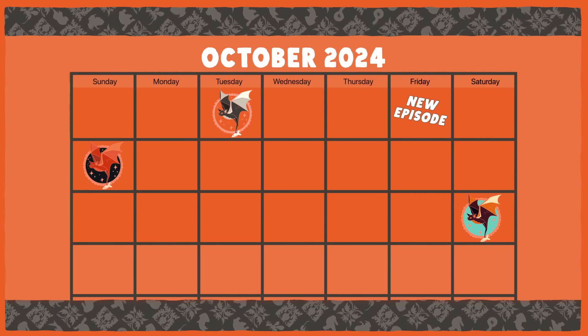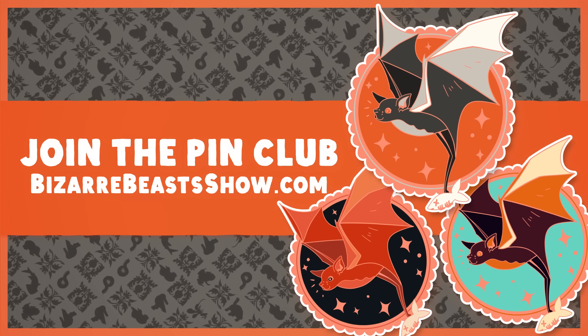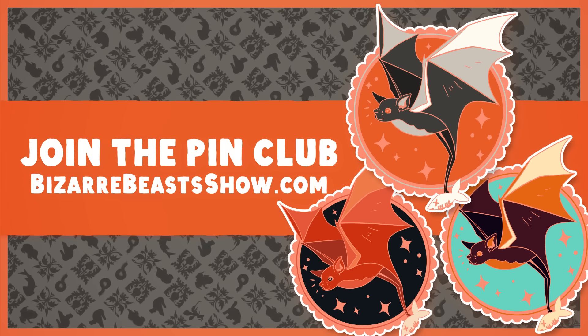The Bizarre Beast Pin Club is open for subscriptions for the whole month. Subscribing helps us keep this channel going. Sign up by October 20th and the first pin you'll get will be one of these bizarre bats. And if you want more cool merch and bonus facts, stick around after the end of the episode.